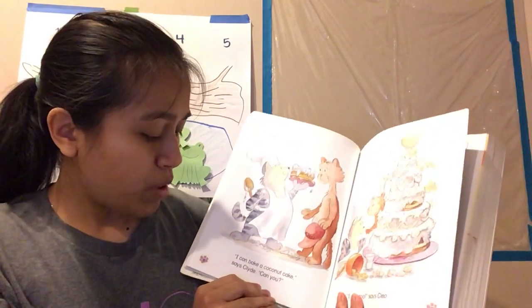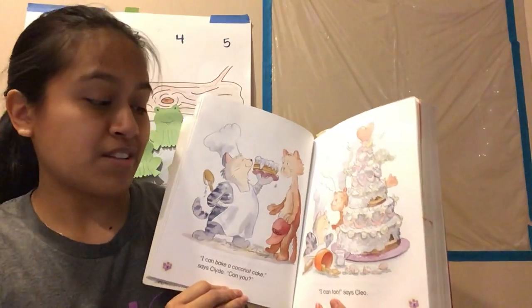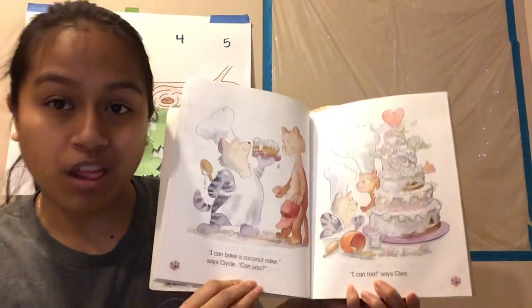"I can bake a coconut cake," says Clyde. "Can you?" "I can too," says Cleo. Look at that cake!